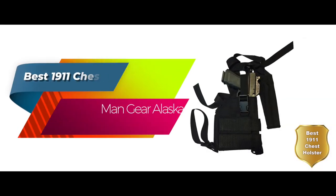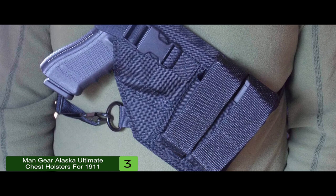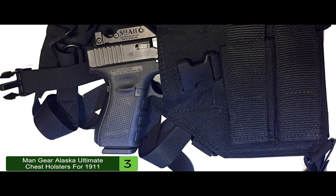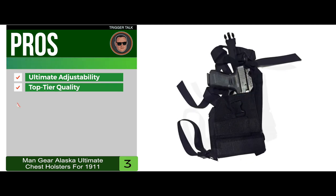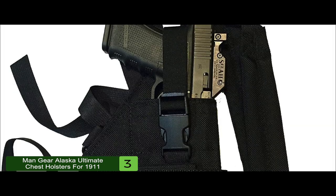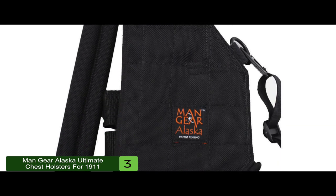Next, we have Best 1911 Chest Holster: the ManGear Alaska Ultimate Chest Holsters for 1911. This holster is beneficial for both right-handed and left-handed users, because it is available in either-hand orientation. The hardware used on this rig is top-notch, and you won't be disappointed in the build quality. You can attach the holster to a pack or other rig or carrier as well. Its pros are it has ultimate adjustability, it's top-tier quality for a cloth holster, and it enables you to use your pistol anywhere and not feel bad about beating it up. However, it's expensive considering the base cloth material. Bottom line: it's the best 1911 chest holster on our list. It has fully adjustable straps and a modular design to attach it to a pack, and it's a great holster for EDC, survival, and hunting with too much gear.